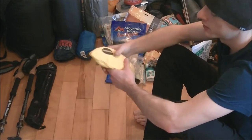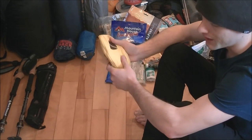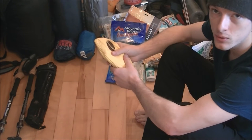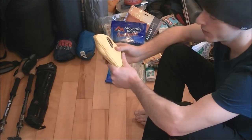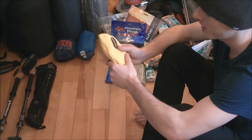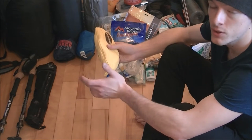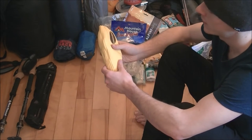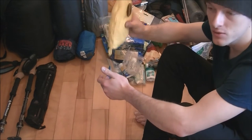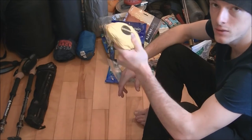One thing I just grabbed here which I forgot to mention is another game option. If you don't want to take playing cards, or if you have a bigger group, you can take a game like Bananagrams. This is a really good backpacking game because the tiles are waterproof, you can play it virtually anywhere, and it's really easy to play.